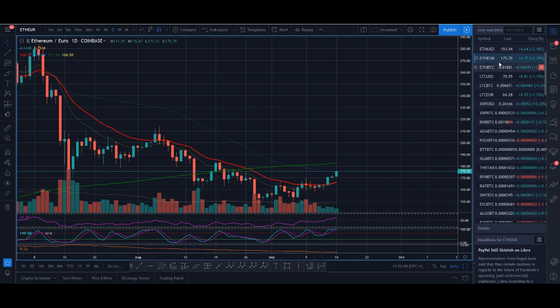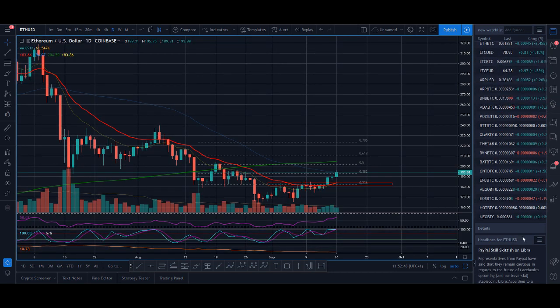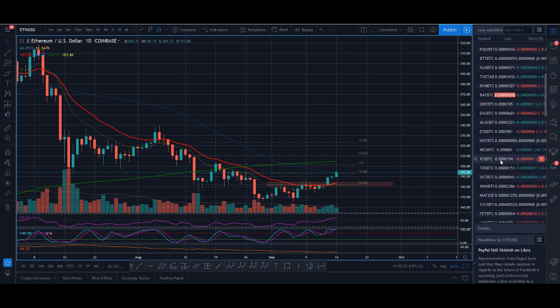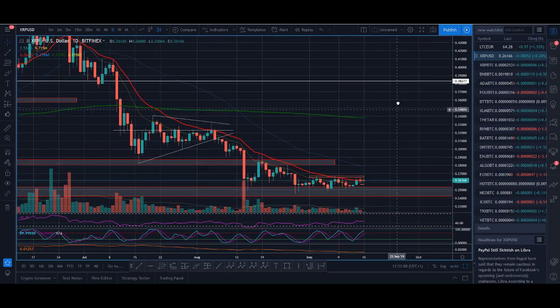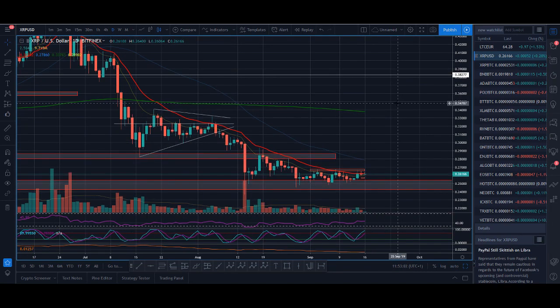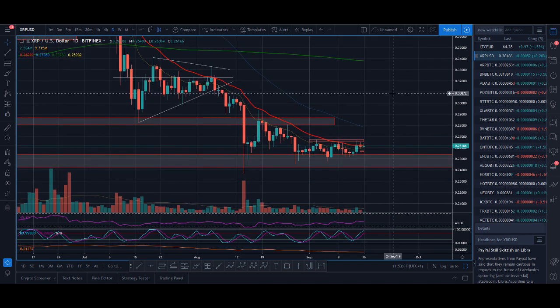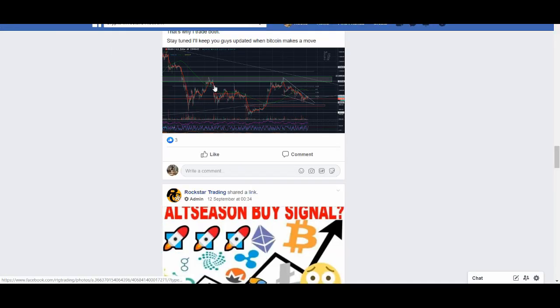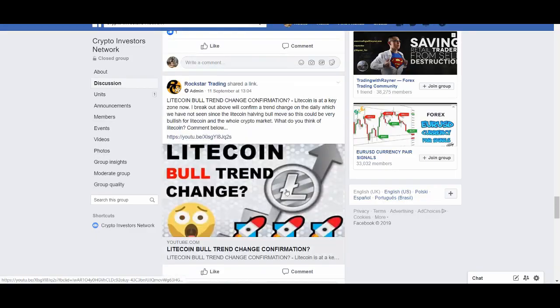I think something interesting is going on — I'm already in Ethereum and still in Litecoin. Something seems to be happening with altcoins that I can't quite put my finger on. I'm going to go live this week at some point, so make sure you've subscribed so you're notified. There are two coins I'm looking to buy and I'll post the signals in our free Facebook group where I post signals and technical analysis almost daily.